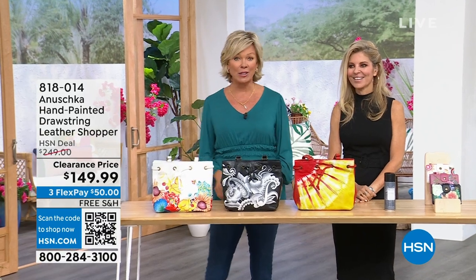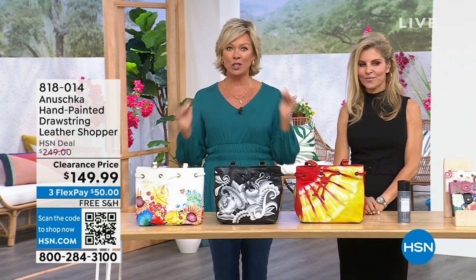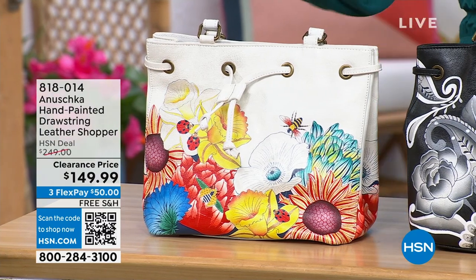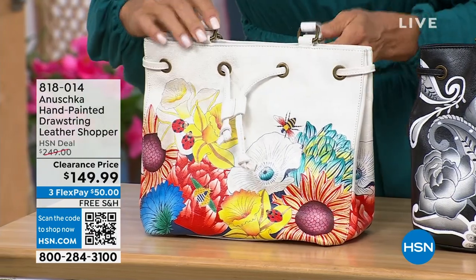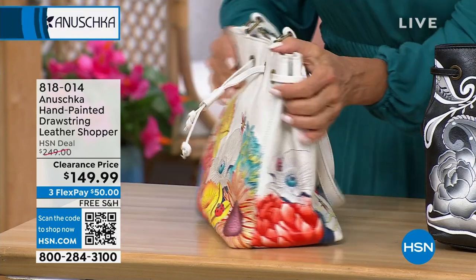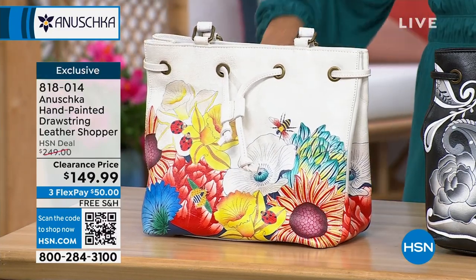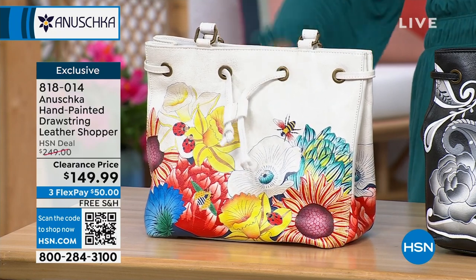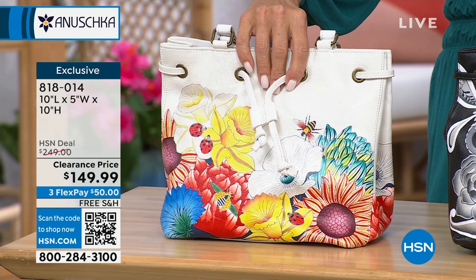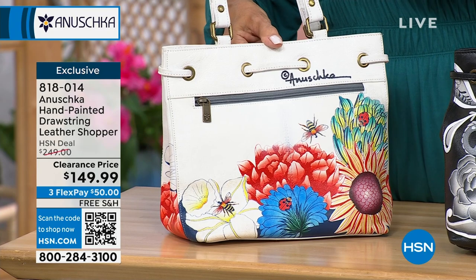Only 30 minutes left — some beautiful bags have been saved for this final segment. Here's the drawstring leather shopper I was telling you about. The drawstring lets you customize how the upper portion works. Details: 10 inches in length, feet on the bottom so it stands structured, 5 inches in depth, 10 inches in height — so 10 by 10. Double-strap drop. We have it in white, which is called floral melody with little bumblebees and ladybugs throughout — so cute.